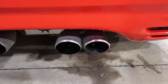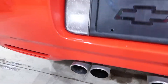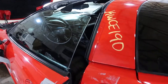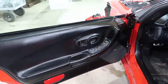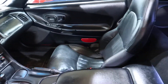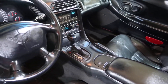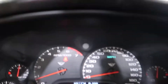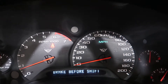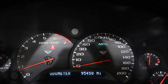Real nice sounding exhaust. I'm going to step inside here. You can see this is a really nice black leather interior. And we've got 95,458 miles.